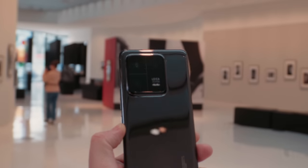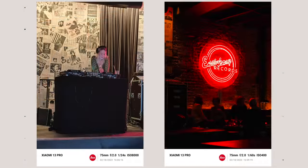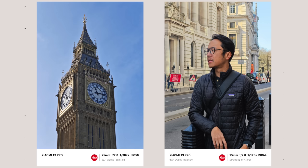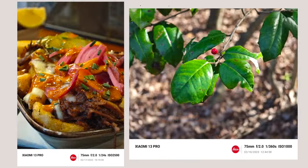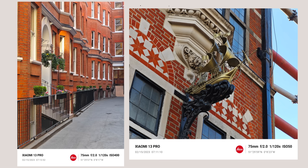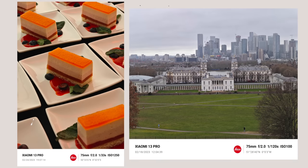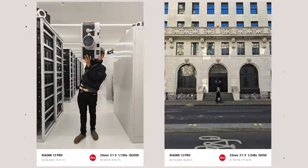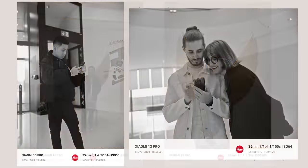The 3.2x zoom lens is special for two reasons. First, the aperture is f/2, giving you better low-light capability compared to the 12s Ultra's 5x optical zoom which had an f/4.1 aperture. Second, the minimum focusing distance on this 3.2x is almost macro-like. Having a 75mm focal length with such a close focusing distance makes shooting portraits incredibly enjoyable. Pair that with Leica glass and colors, and this focal length is more enjoyable than other smartphones I've reviewed recently.